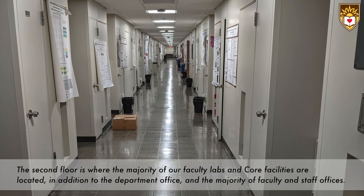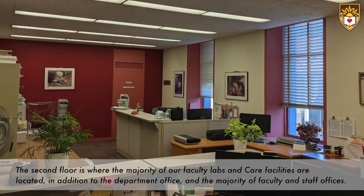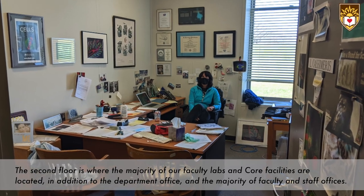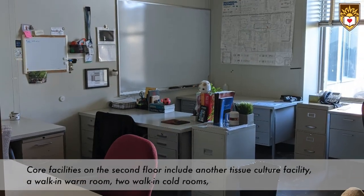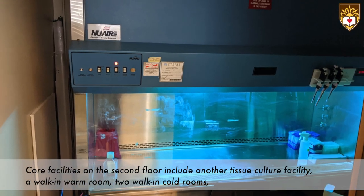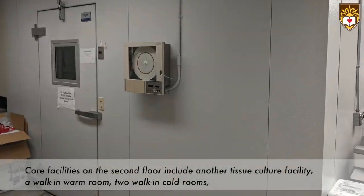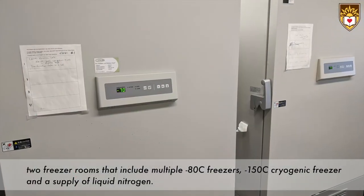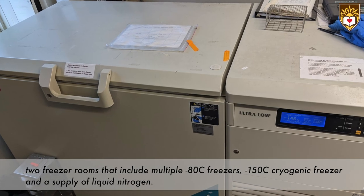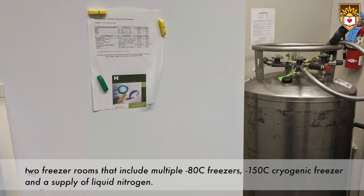The second floor is where the majority of our faculty labs and core facilities are located, in addition to the department office and the majority of faculty and lab staff offices. The core facilities on the second floor include another tissue culture facility, a walk-in warm room, two walk-in cold rooms, two freezer rooms that include multiple minus 80 freezers, a minus 150 degree cryogenic freezer, and a supply of liquid nitrogen.